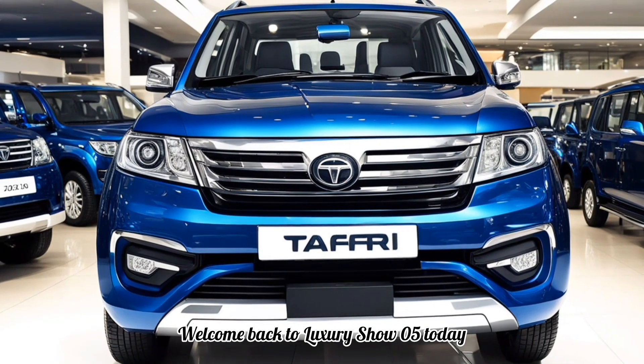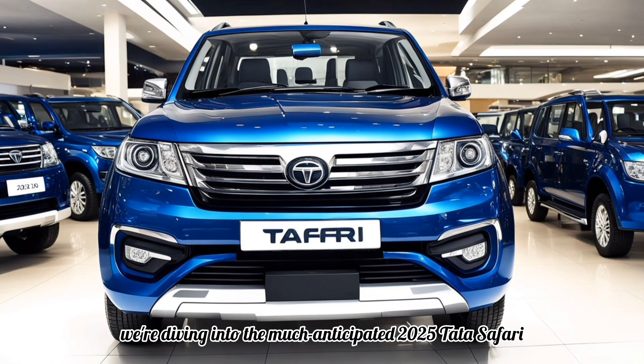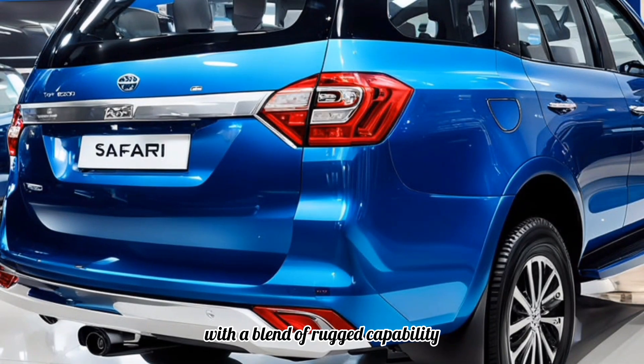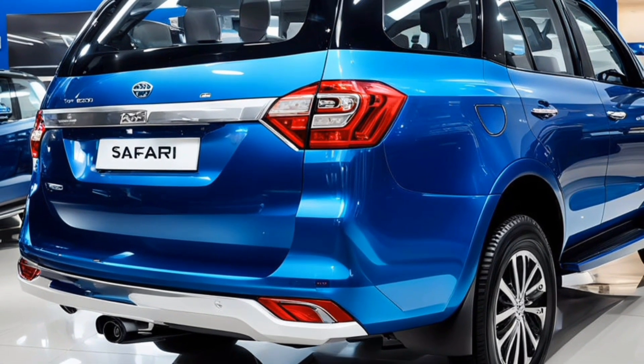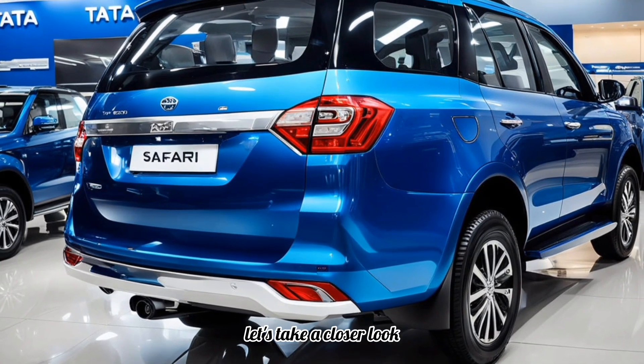Welcome back to Luxury Show 05. Today, we're diving into the much-anticipated 2025 Tata Safari. With a blend of rugged capability and modern technology, this SUV is making waves in the automotive world. Let's take a closer look.